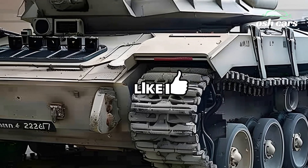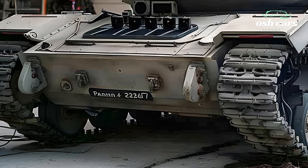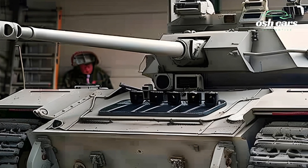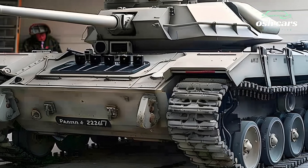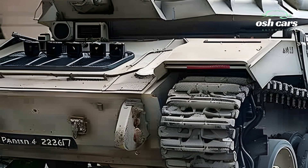The original Panzer IV was renowned for its versatility and effectiveness across various theaters of war. Now, in its 2026 iteration, this historic vehicle has been transformed to meet the challenges of today's complex battlefield environments while maintaining the essence of its legendary design.